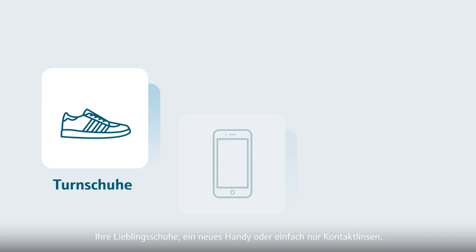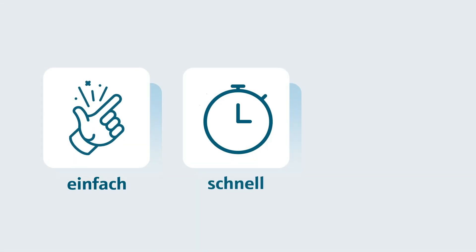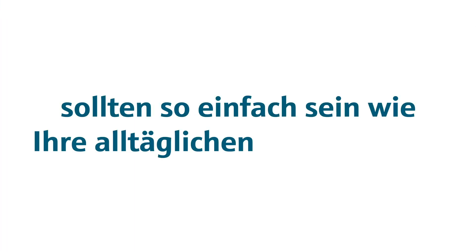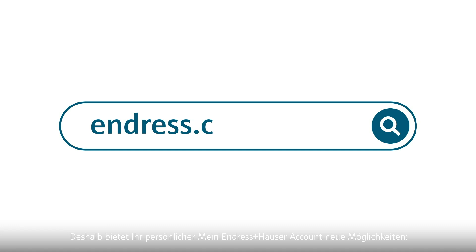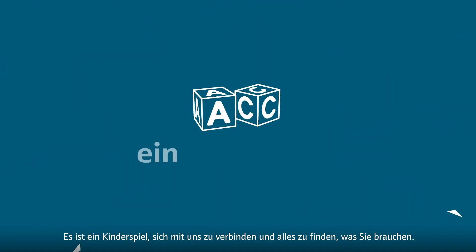Your favourite sneakers, a new gadget or just contact lenses? We bet there are many things you order online. Of course, it's easy, fast and convenient. So we thought doing business with us should be as easy as things in your personal life. That's why your personal My Endress & Hauser account offers new possibilities. Connecting with us and finding everything you need becomes a piece of cake.